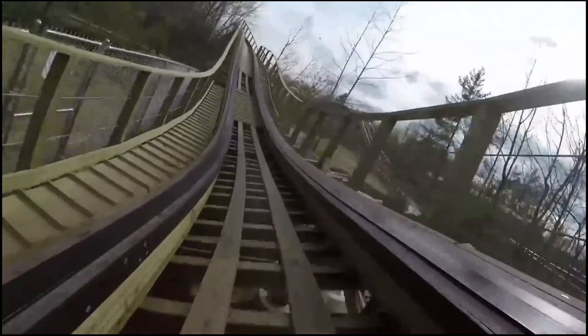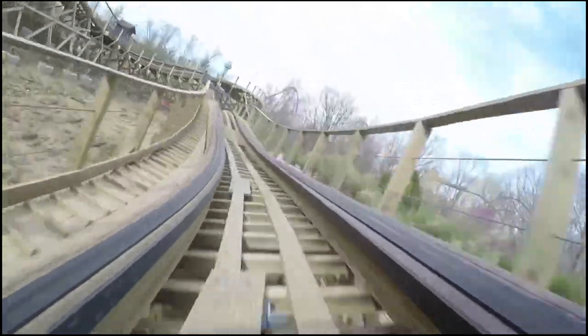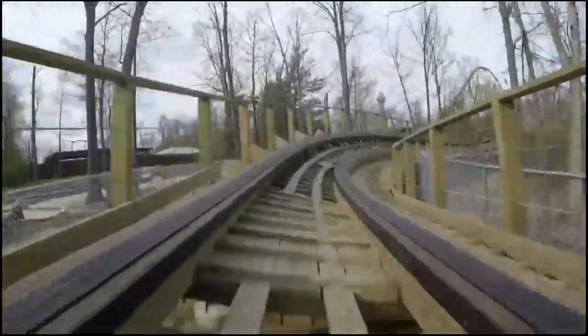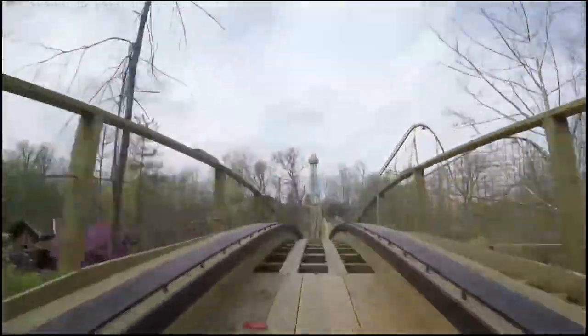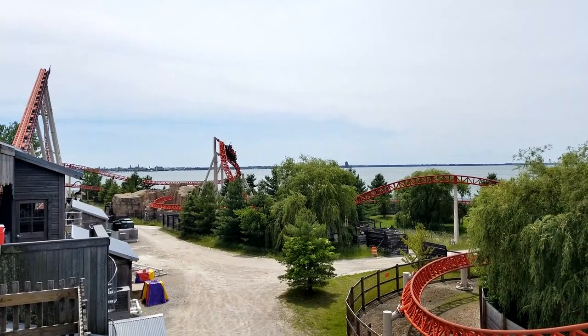The more intense moments of airtime are usually referred to as ejector air, while the more tame moments of airtime are called floater air. Because there's really no guideline as to what is considered ejector or floater, every enthusiast will have their own scale of intensity. One coaster fan might think a certain ride is all floater air, while another will say it has spurts of ejector airtime. You really can't debate with them either, because it's your own personal experience and no one can tell you otherwise.